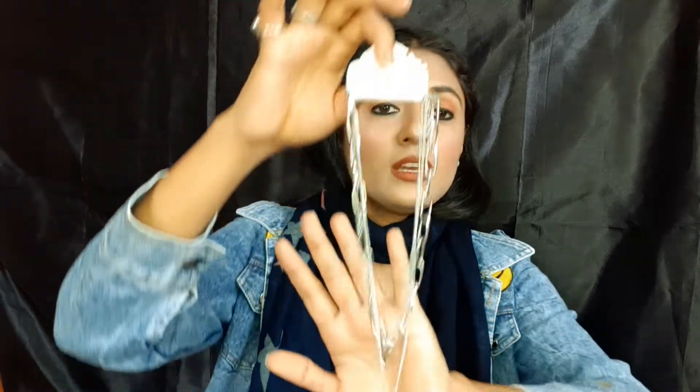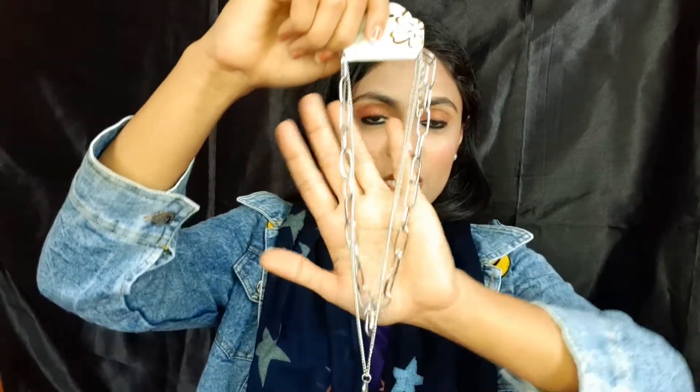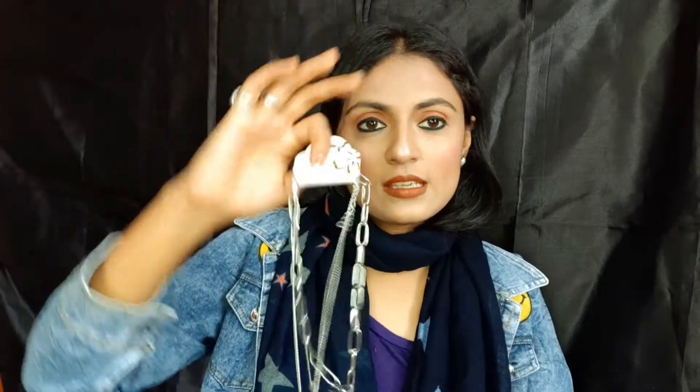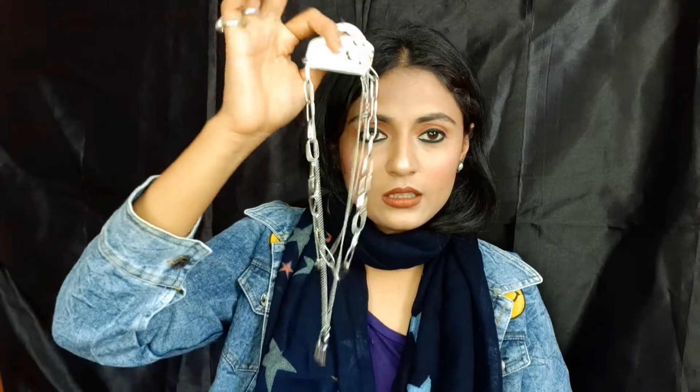I also bought earrings and a chain from there. It is a 3-layer chain available in golden and silver colors. I bought the silver color chain for 150 rupees and the earrings for 50 rupees.